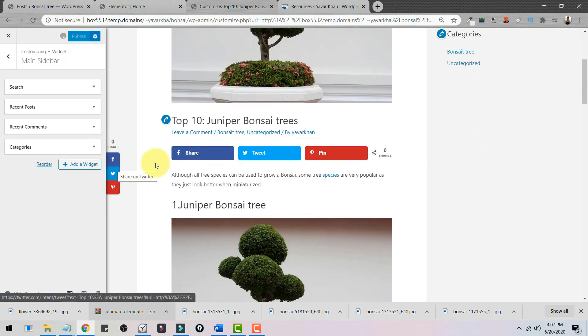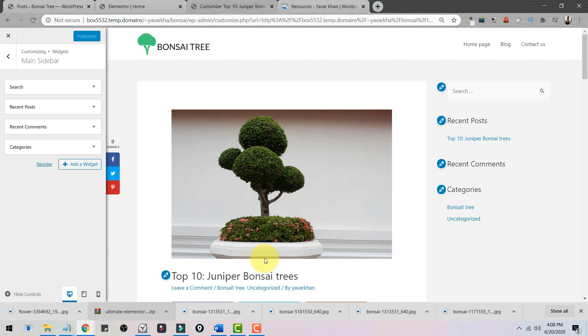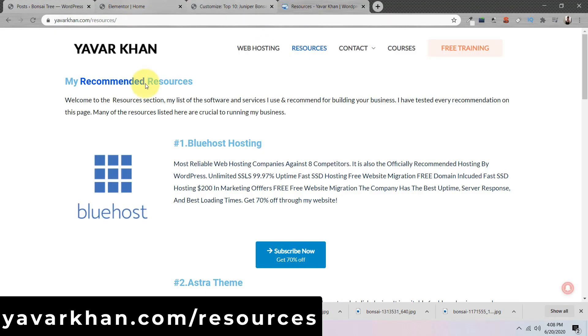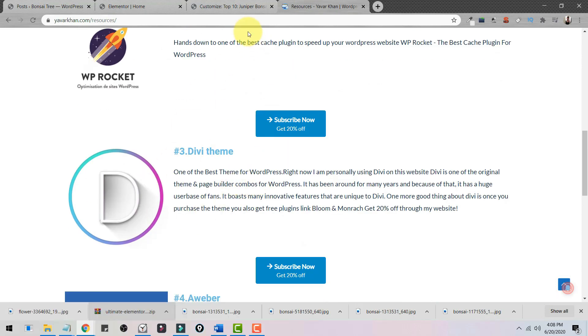This is how you build your very own WordPress website. I would always suggest using WordPress because it has a lot of plugins and themes, is very customizable, and help and tutorials are readily available. It's also free and open-source software. If you'd like to know what plugins and themes I use, head over to YavarKhan Resources.